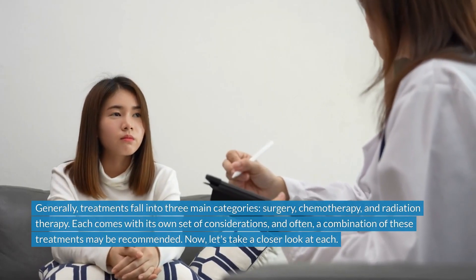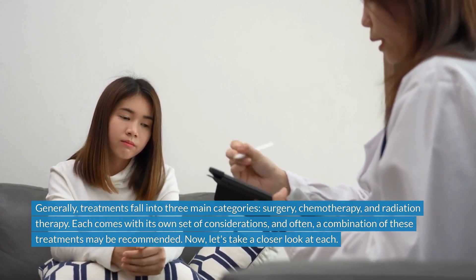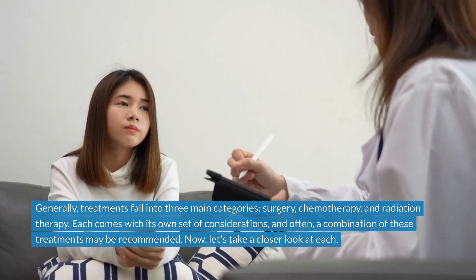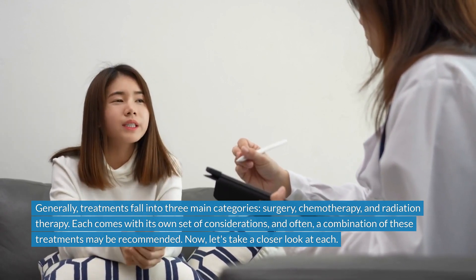Generally, treatments fall into three main categories: surgery, chemotherapy, and radiation therapy. Each comes with its own set of considerations, and often a combination of these treatments may be recommended. Now, let's take a closer look at each.